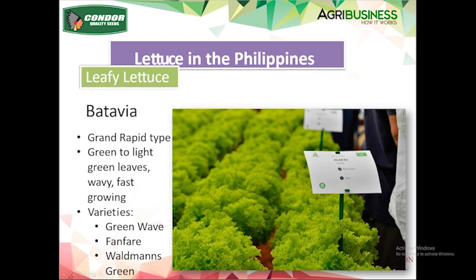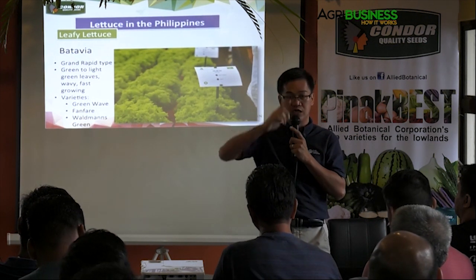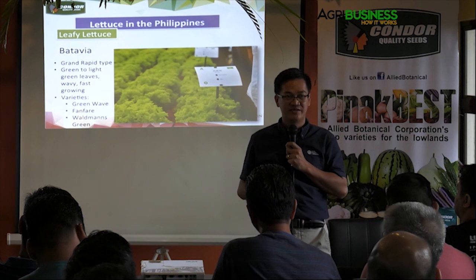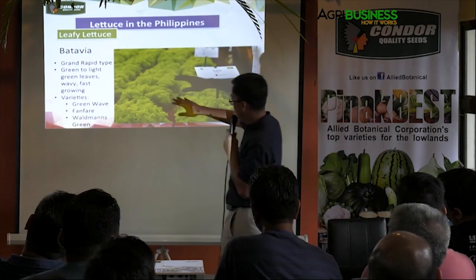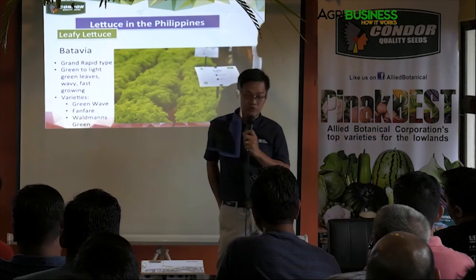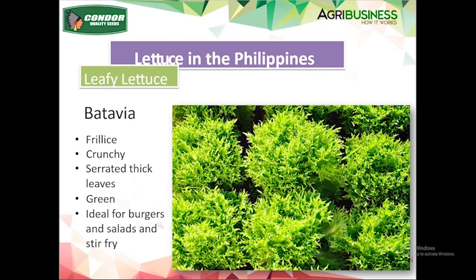Bolting is a sign of flowering in lettuce — we don't want it, especially in the lowland. You sell the leaves, not the stem. The fast-growing green batavia is susceptible to bolting, but there are existing bolt-tolerant varieties available. Another type of batavia is called frillis — it's a serrated leaf, very crunchy, thick, and weighs more than the regular grand rapid type. The only advantages are the weight and crunchiness. It's more green than the regular grand rapid.